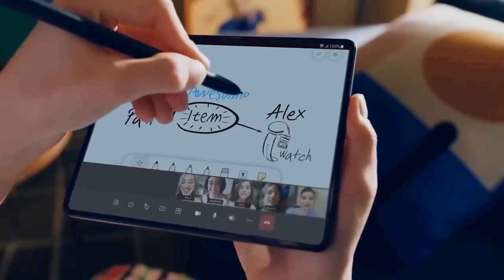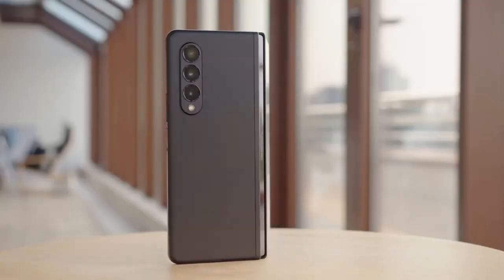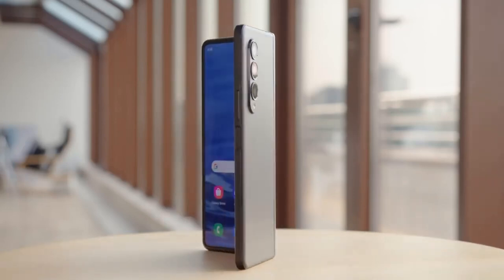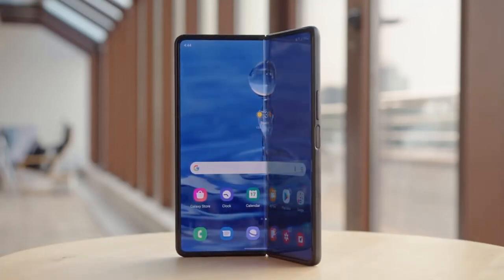Unfortunately, a 1TB Samsung Galaxy Z Fold 4 is likely to be extremely expensive compared to iPad Pros. Aside from the leaks we have already covered, there are a few more details about the Galaxy Z Fold 4 that make it sound like a small form tablet.